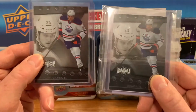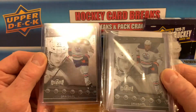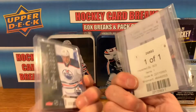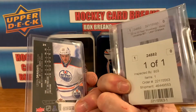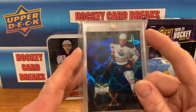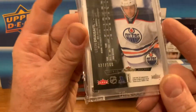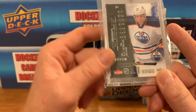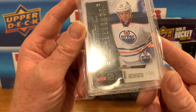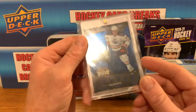Picked up two of his rookie Metal Universe cards — Draisaitl rookies seem to be fairly short printed, not crazy hard to find but not floating around everywhere. Got these for about 40 bucks each from Comc. Also got a Draisaitl PMG blue to 50 — it says 27 of 100 but we all know for the blues it's actually only to 50. It doesn't say precious metal gem anywhere but this is how these look that year — it's a blue PMG and a long-term hold.